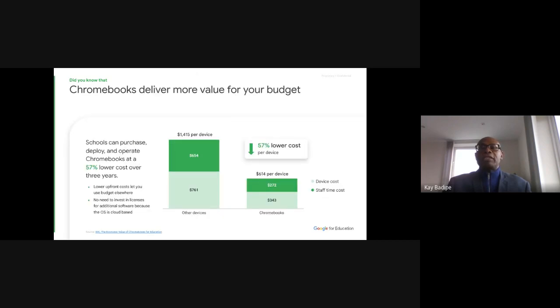One thing I didn't mention: you can see 57 percent lower cost per device. This figure is not from Google — it's from an independent consulting firm that did their own research. This is not something done by Google; it's done by an independent research organization.